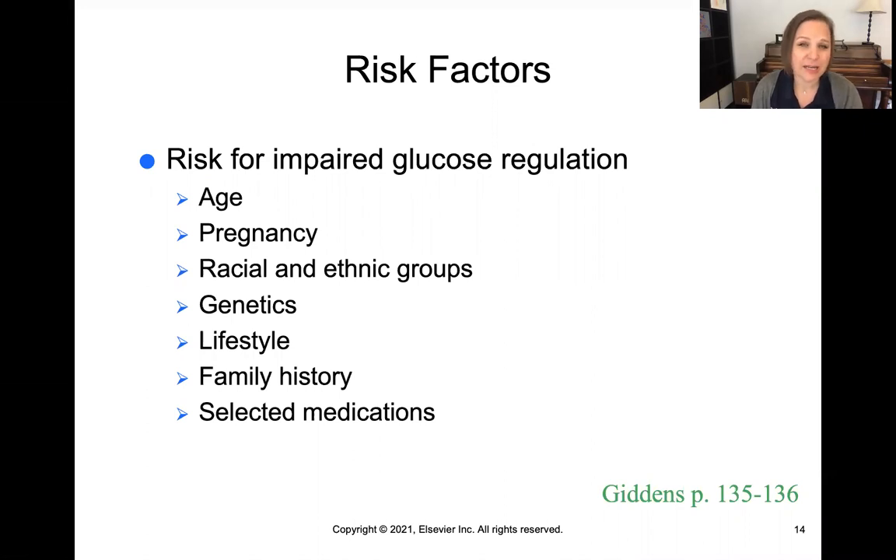Genetics certainly play a factor — if you have a family history of diabetes, it puts you at higher risk. Lifestyle, diet, and exercise, as with many things we discuss, increase your risk for problems like diabetes. Certain medications can also change hormones like cortisol and can lead to having problems with glucose control as well.